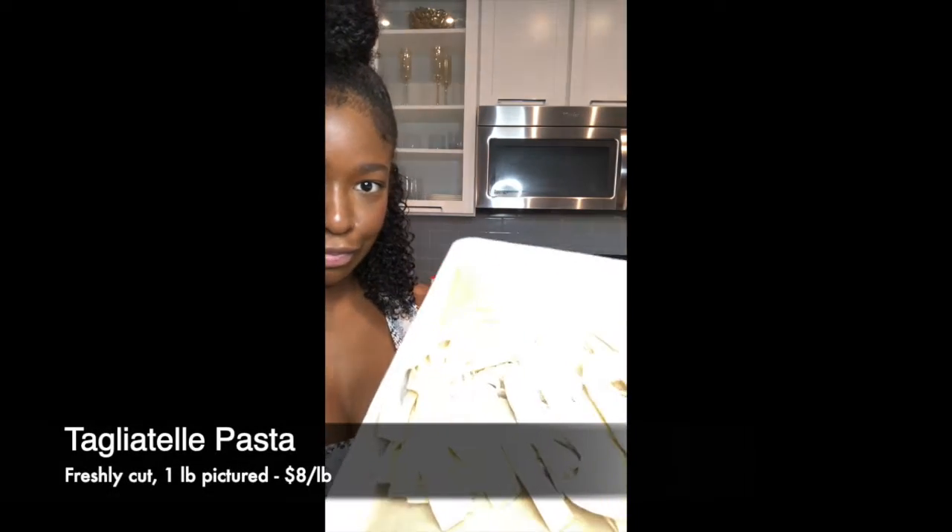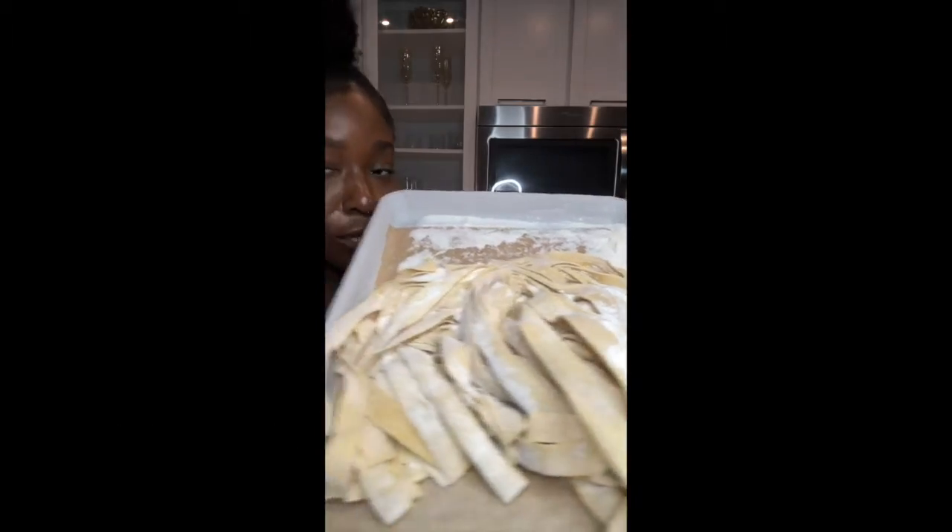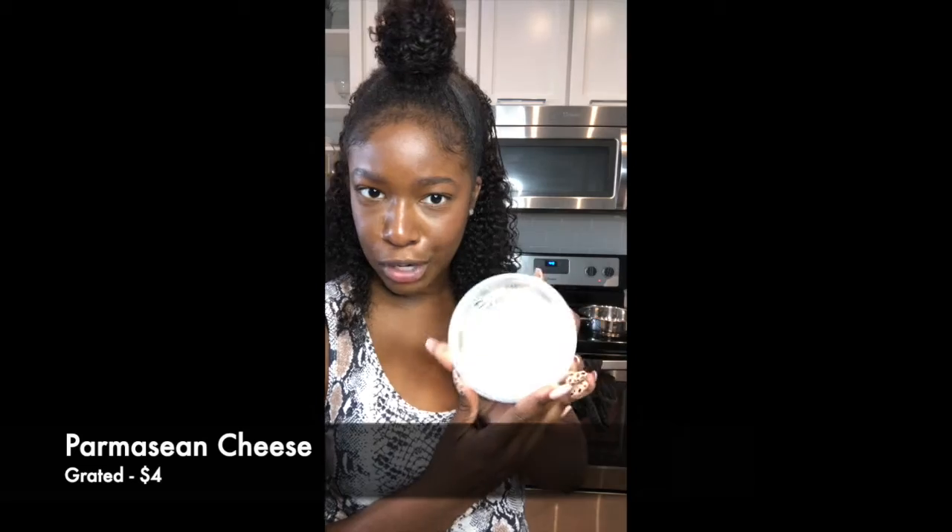They packaged it so nice. In the spirit of actually having the whole meal from them, I did get a meat sauce and I also got some grated parm.